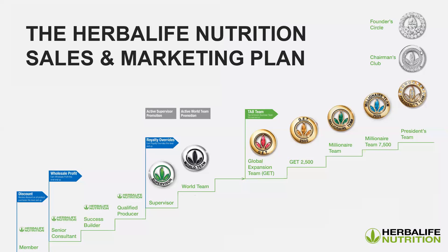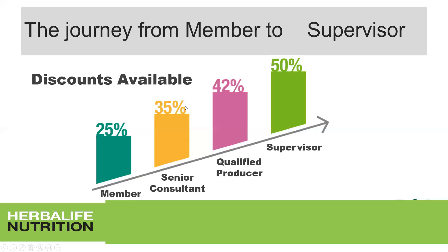The Herbalife marketing plan goes from member up to supervisor — and right there it starts to open up to extra bonuses and extra achievement. What we want to cover now is from supervisor up to the global expansion team, and then from there we'll take the next step on another day. Let's do a quick recap so you understand where you're coming from.